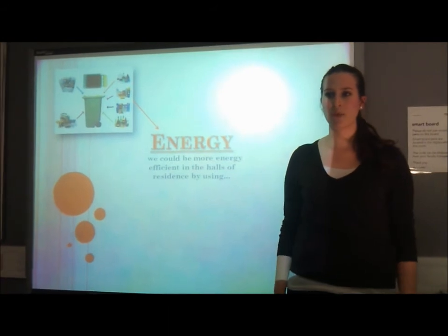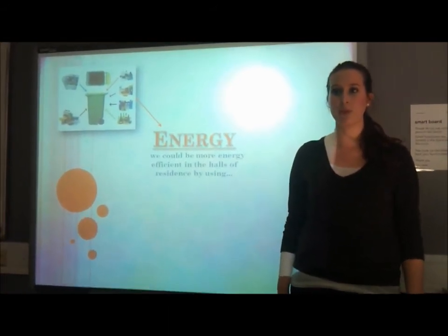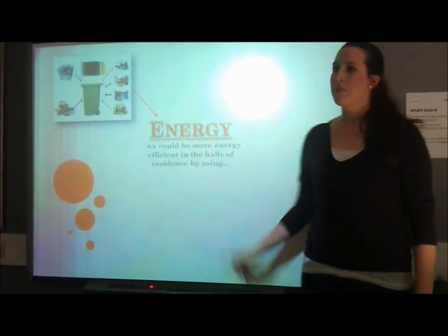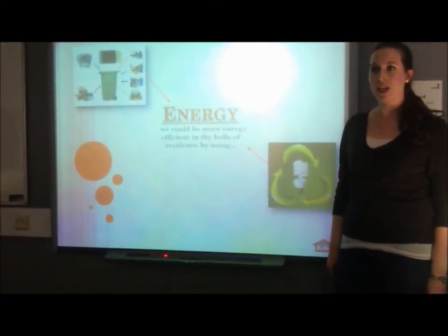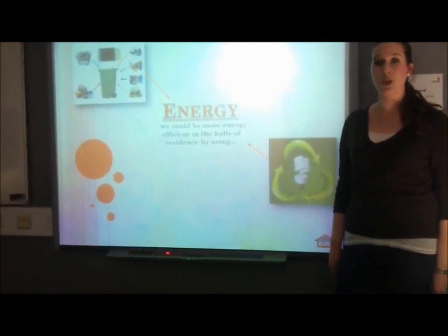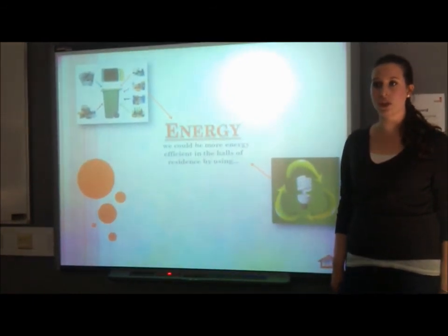In the halls of residence, we can reduce our energy consumption by recycling paper, plastic, and organic waste into the appropriate bins. Furthermore, by using environmentally friendly lighting — for example, energy efficient bulbs — we use about 20% of the electricity of a normal bulb, and they last 10 times longer than a traditional bulb.